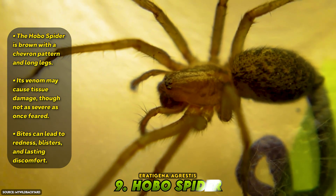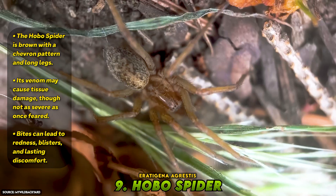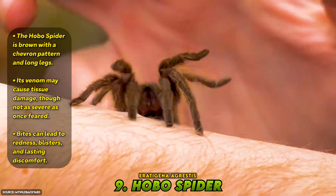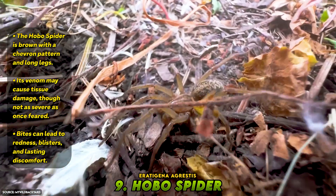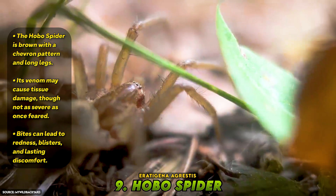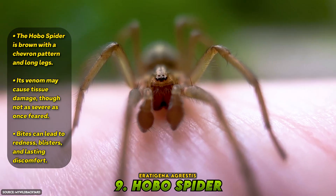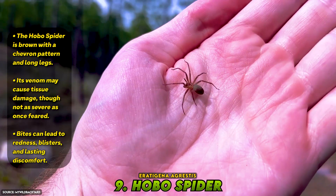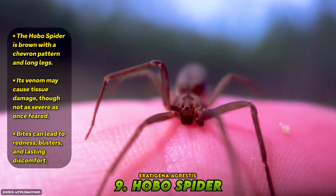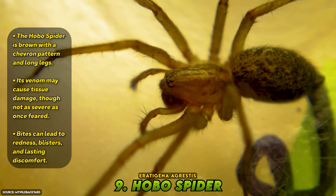Number 9: Hobo Spider, Eratigena agrestis. The hobo spider is brown and unassuming, with a chevron pattern on its abdomen and legs that stretch up to an inch and a half. It's often mistaken for more dangerous species, but it's earned its spot on this list for good reason. Once believed to cause necrotic skin damage similar to recluse spiders, the hobo spider's venom has been under heavy scrutiny. While recent evidence suggests it may not be as dangerous as once feared, its venom still shows the potential to break down soft tissue in lab conditions. The symptoms from confirmed bites include redness, blistering, and long-lasting discomfort. It's not a killer, but it's not innocent either.